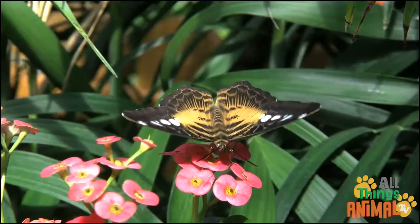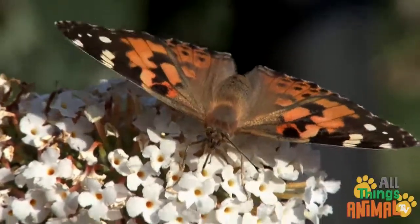While butterflies flutter around, they mainly eat nectar from flowers. Did you know? Butterflies have a life cycle.